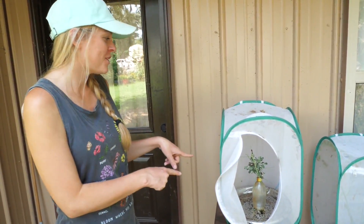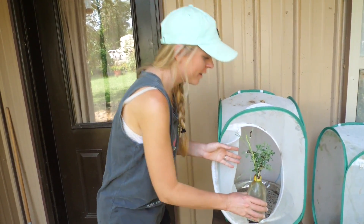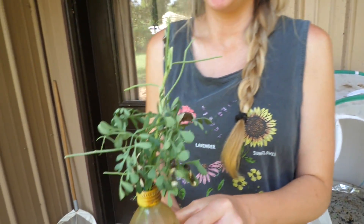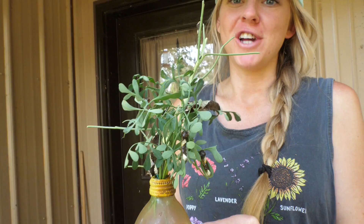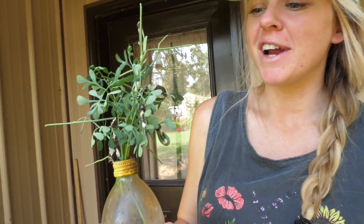In this tent we have our giant swallowtail caterpillars. This is our first year having giant swallowtails, so this is really exciting. This is the plant rue, and we planted a bunch of it this year and we are very happy that we were able to get some caterpillars.